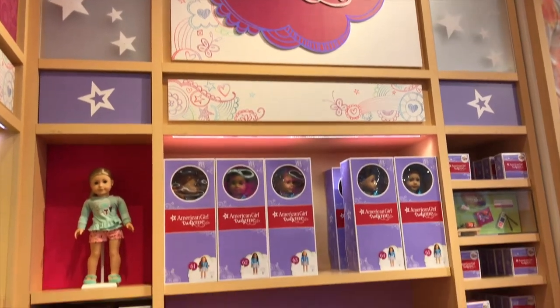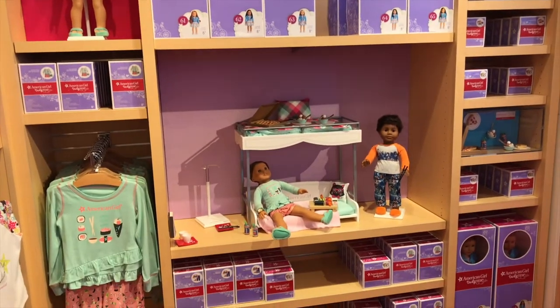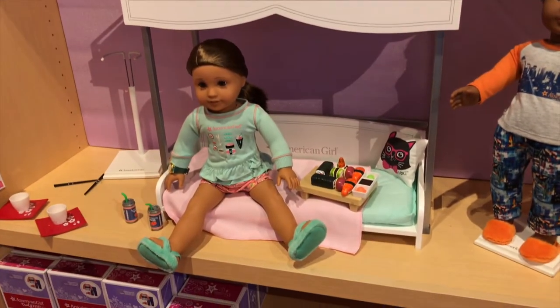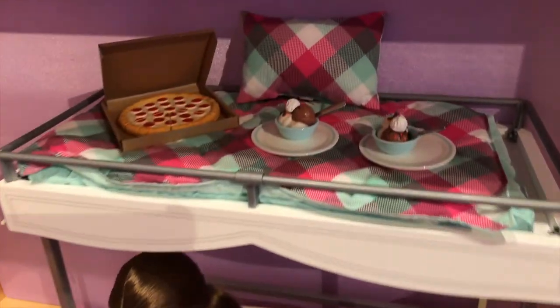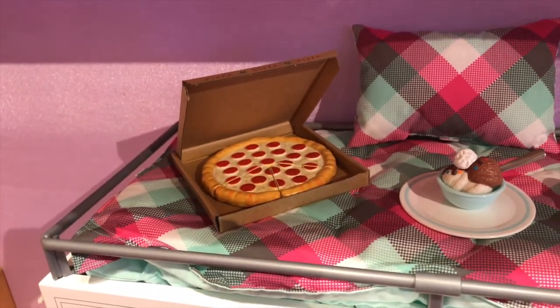Over here we're going to take a look at the That's How We Roll PJs, the bunk bed and bedding, and the Building Dreams PJs. The bunk bed is really cool — there's a couch underneath you can take out, and you can also have sleepovers with your best friends. On the top of the bunk bed is the Pizza Party Set. I love the pizza and the ice cream.